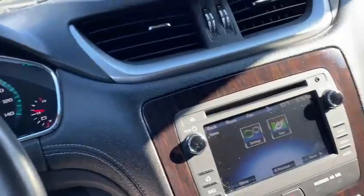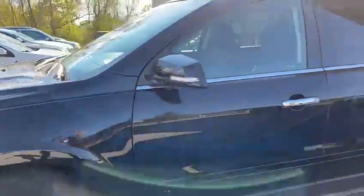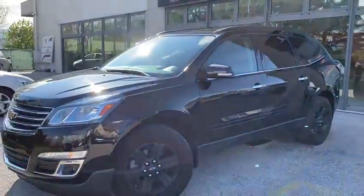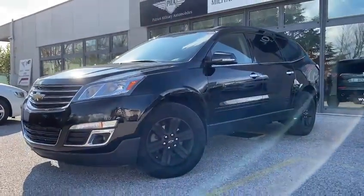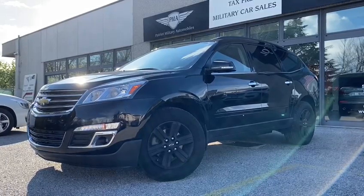This vehicle is available right now, sitting here in Aviano. Give the office a call or check the website for more information on this or any other of our many cars in inventory at www.patriotautos.net. Thank you.